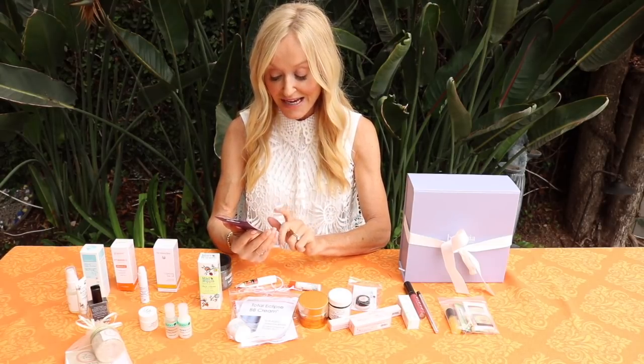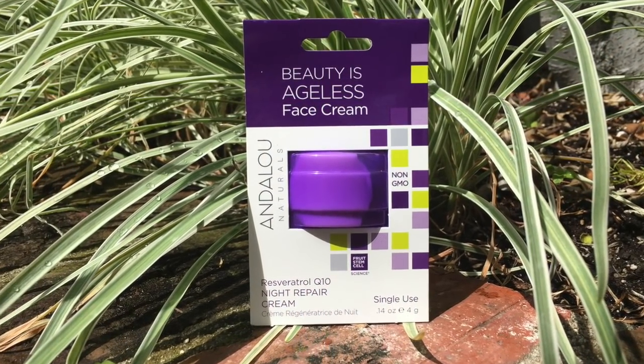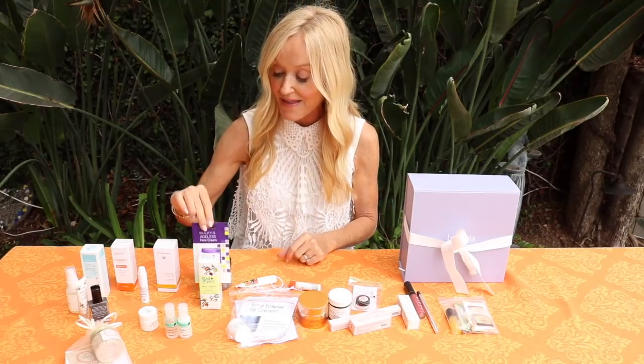What I love about this gift bag is I was able to pop in all of the brands that I've just been following and loving for many years. Andalou Naturals - 'Beauty is Ageless' - it's their face cream in their little pod. I love their little pods because they're amazing for travel. This is the anti-aging pod containing Q10 and resveratrol - it's basically the night repair cream. If you don't want to check your baggage, you just pop a pod in - done - and nobody's going to say anything at the airport.